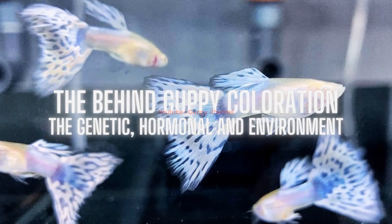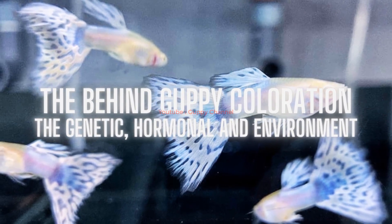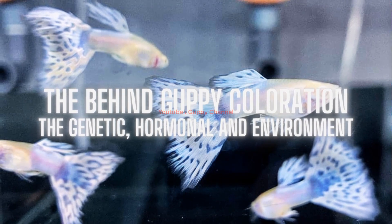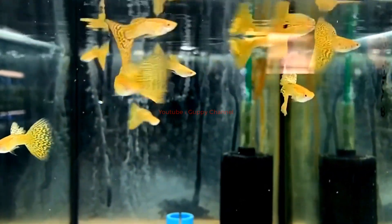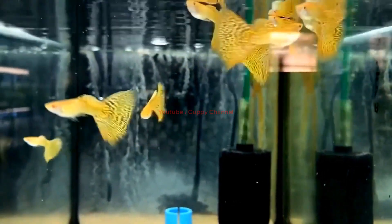Guppy coloration is influenced by a variety of factors — some of which are genetic or hormonal, while others are environmental. Understanding these factors is crucial for guppy owners who want to optimize the coloration of their fish and create a visually stunning aquarium.